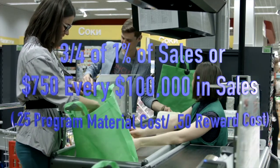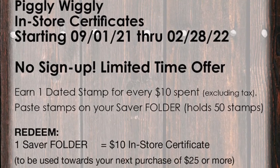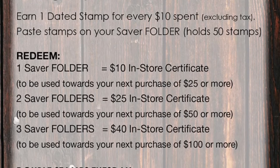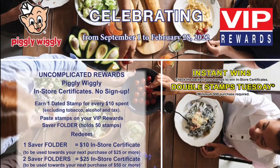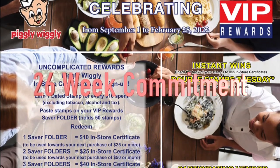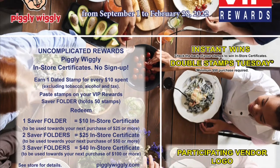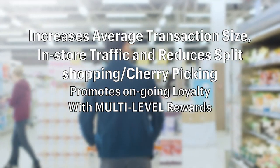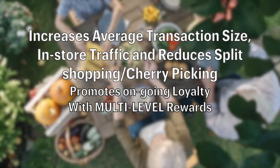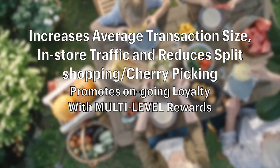As a result, VIP Rewards can be used as a standalone program or can complement your existing marketing strategy, such as a digital coupon app. VIP is used in 26-week increments and can be used in the short or long term. VIP increases average transaction size, in-store traffic, and reduces split shopping and cherry-picking, and promotes ongoing loyalty with multi-level rewards.